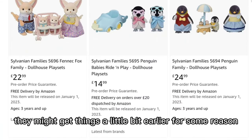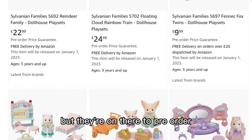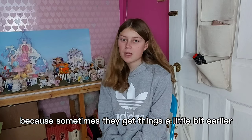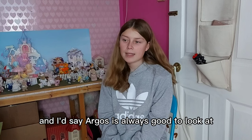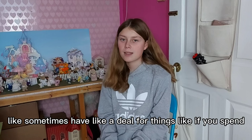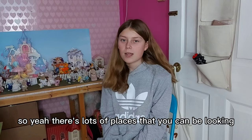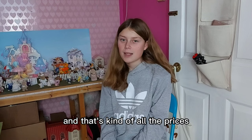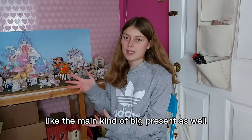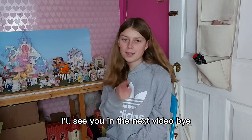Amazon is quite good because sometimes they might get things a little bit earlier - I've had a look and there are some new things but they don't come out until the 1st of January, but they're on there to pre-order. I think Smiths is good because sometimes they get things a little bit earlier as well or have exclusive things. Argos is always good to look at - sometimes they might have things a little bit cheaper or have deals where if you get two things together it might be a bit cheaper. So there's lots of places to look for Sylvanians, from blind bags as stocking fillers to houses as the main big present, and families, cars, and everything in between.